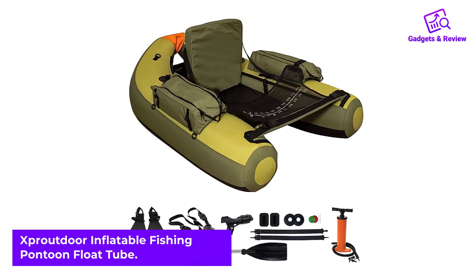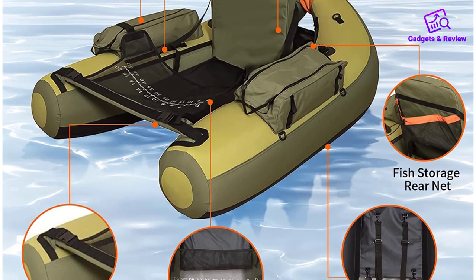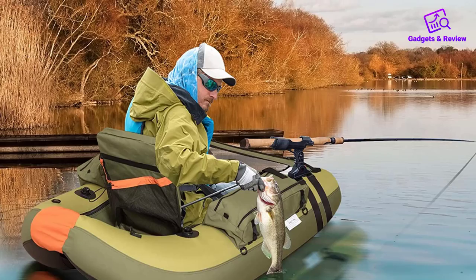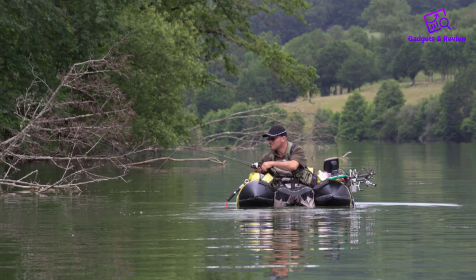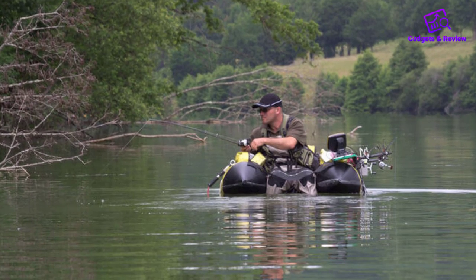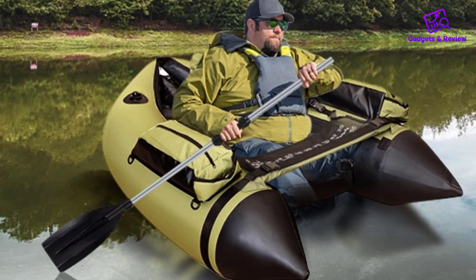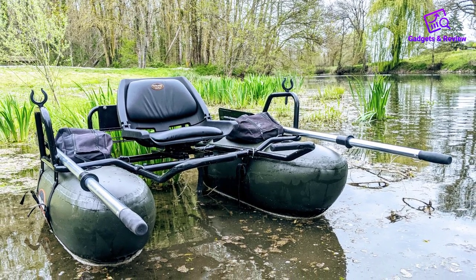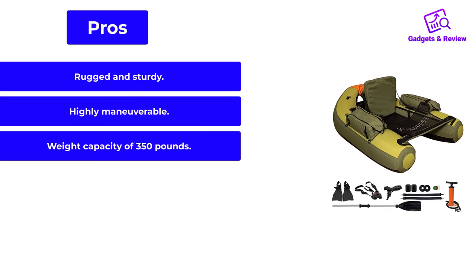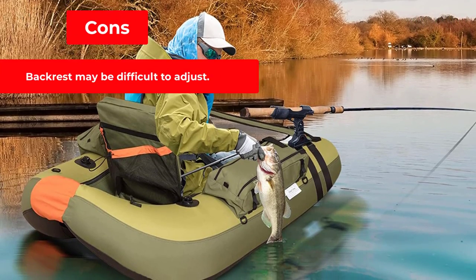Number 5: Sproutdoor Inflatable Fishing Pontoon Float Tube. A sturdy, rugged fishing inner tube with an abrasion-resistant PVC bottom, this mid-priced model from Sproutdoor has a weight capacity of up to 350 pounds. It comes equipped with a foam backrest that sits high and is adjustable, two aluminum oars that can be secured on the sides, detachable storage bags, a mesh bag to hold your fish, backpack straps, and a hand pump that inflates the air bladder in minutes. Owners report its hydrodynamic shape makes for easy paddling, placing it among the market's most maneuverable float tubes. Pros: rugged and sturdy, highly maneuverable, weight capacity of 350 pounds. Cons: backrest may be difficult to adjust.